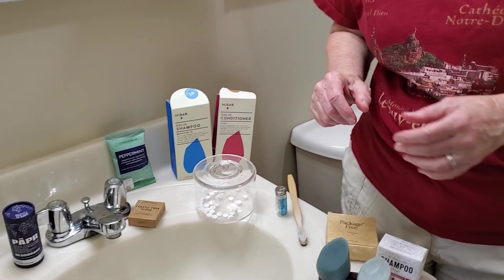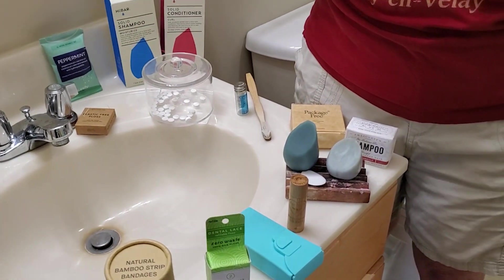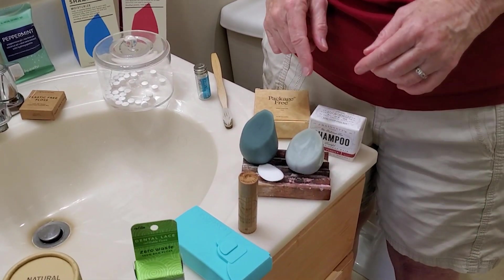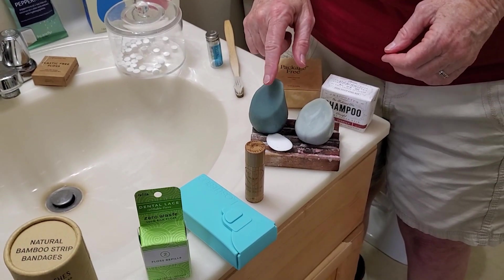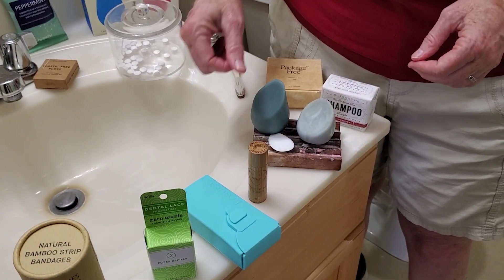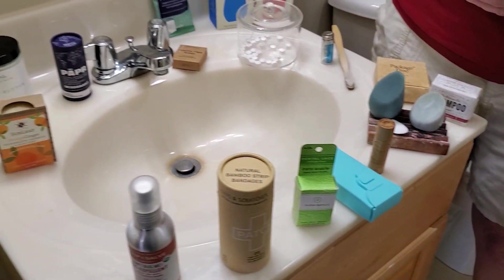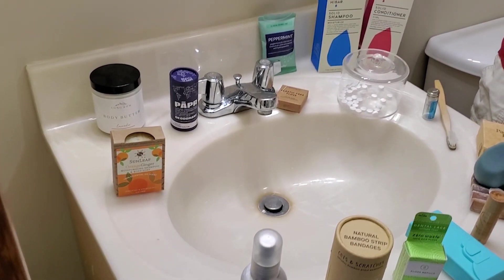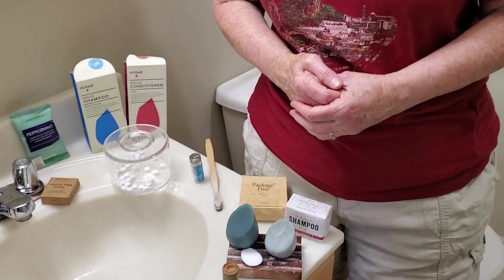I've also made a big switch in shampoos to those products that are in bars rather than in plastic bottles. So I have my plastic free shampoo, conditioner, and soap right here. There are many other products that are available and you can see them on our website in our sustainable products list.